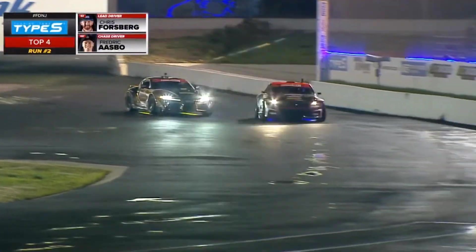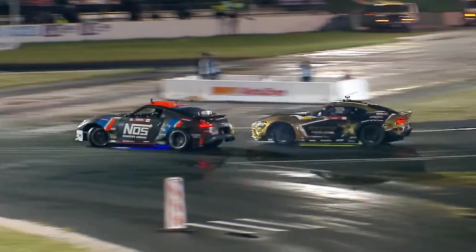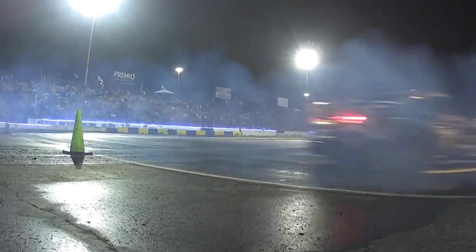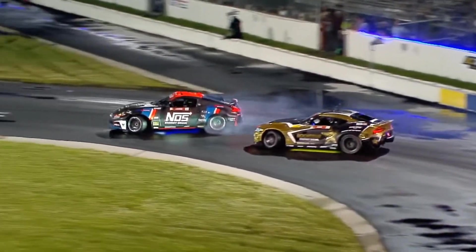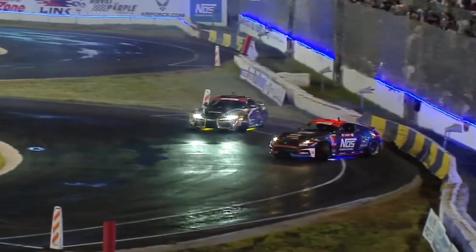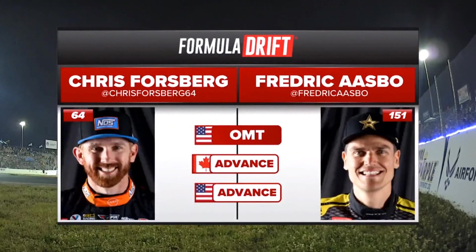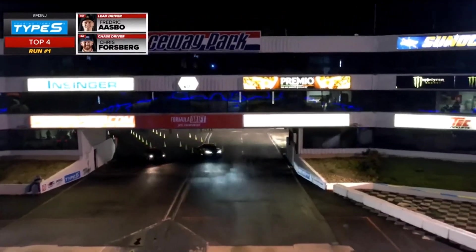The second run of this top four battle. Chris Forsberg comes into that first outer zone, sending it into the second outer zone. Frederick Osbo — we're getting some speed here. Both seem to be handling it, gripping up and both wrapping around that front clip. Chris Forsberg grips away in that final outer zone — but is that enough? One more time — Frederick Osbo will lead, Chris Forsberg giving chase.